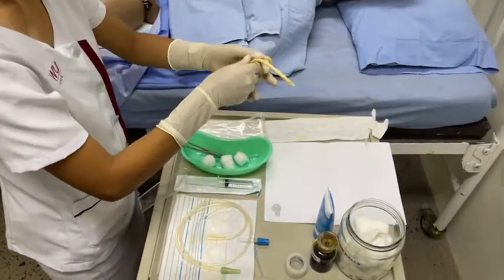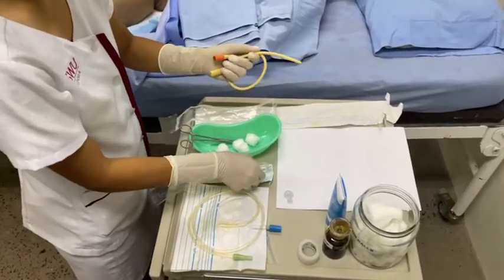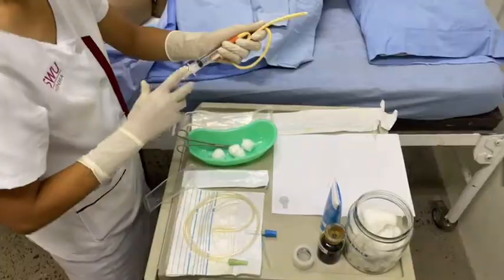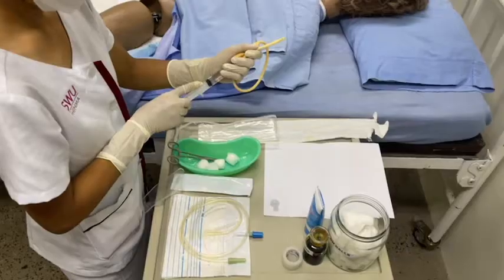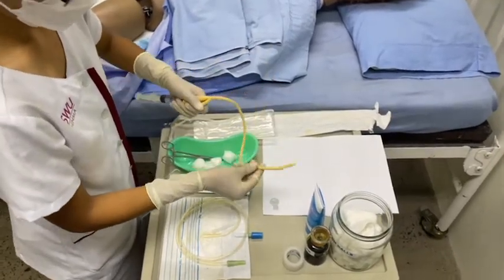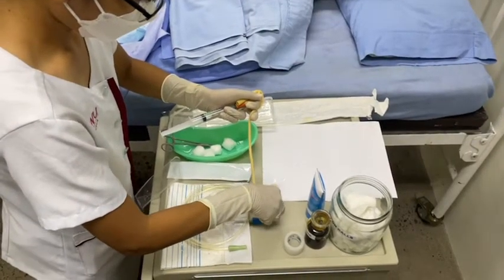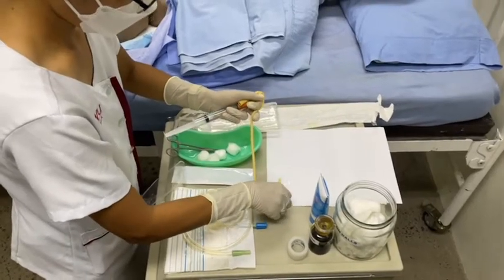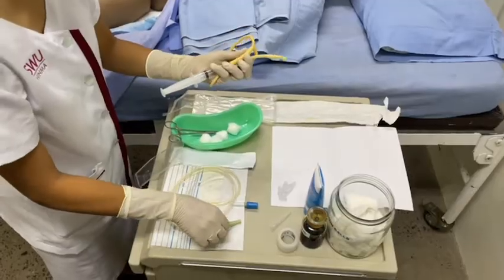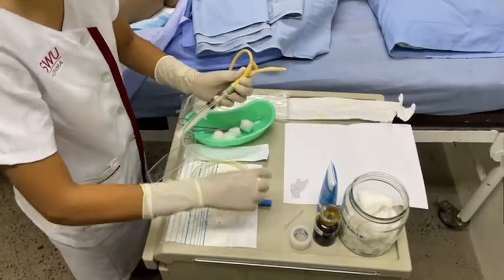During insertion, maintain sterile technique. Pick the catheter and attach the saline-filled syringe to the side port of the catheter and inflate the balloon. Then deflate the balloon and leave the syringe connected to the port. Apply sterile lubricant to the first 2.5 to 5 cm (1 to 2 inches) of the catheter tip. Attach the catheter to the drainage bag and ensure the drainage bag emptying port is clamped.